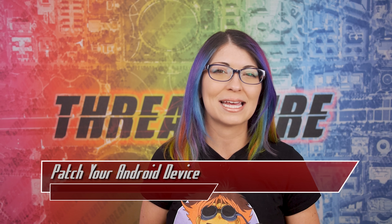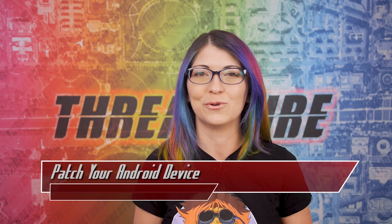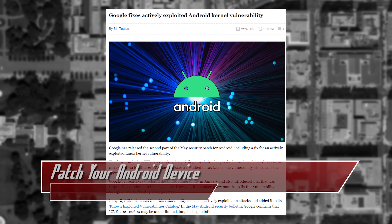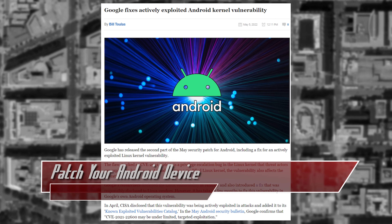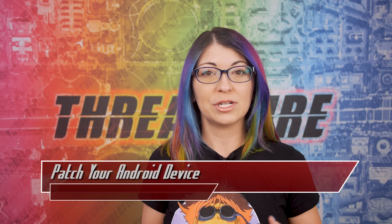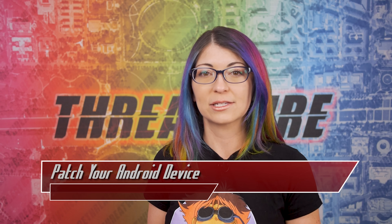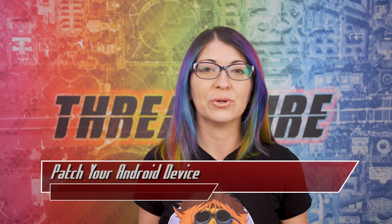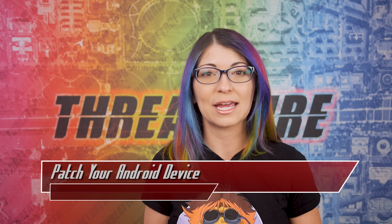Let's finish out today's episode with my last top story — this one's about a Linux kernel vulnerability. An Android kernel vulnerability was just patched by Google, so make sure to update your devices because this one is being actively exploited. Google's Android is built on Linux, and since Android is using this modified Linux kernel, it's also affected by this privilege escalation issue that could allow a local attacker with access to the device to exploit the flaw.